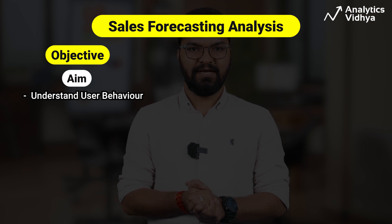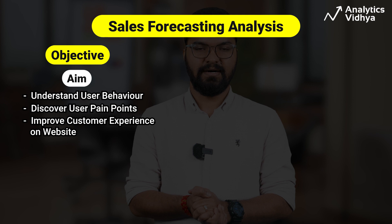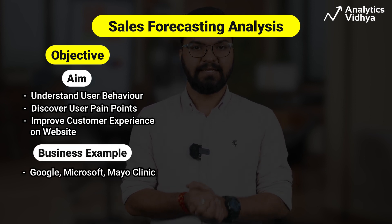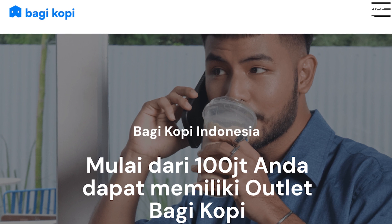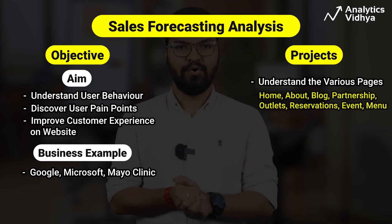The next project is about website user behavior analysis. The major aim is to understand user behavior more deeply, discover pain points, and tailor a better performing customer experience. Tech companies like Google and Microsoft, and medical research companies like Mayo Clinic, use data analytics for such work. This project analyzes user views and retention on a website consisting of nine pages.